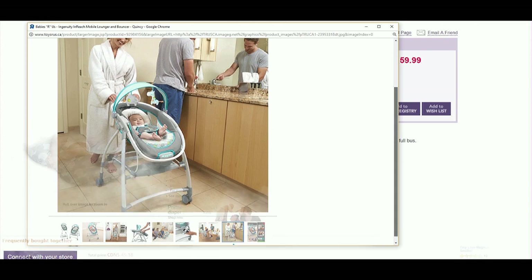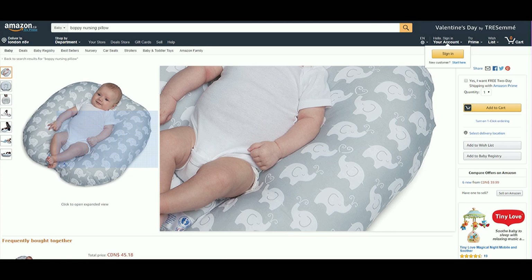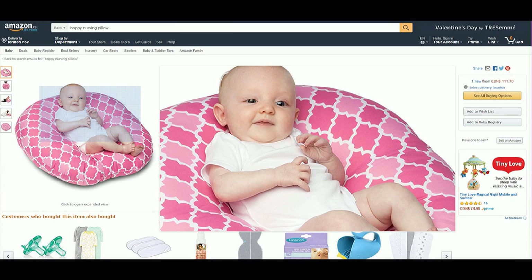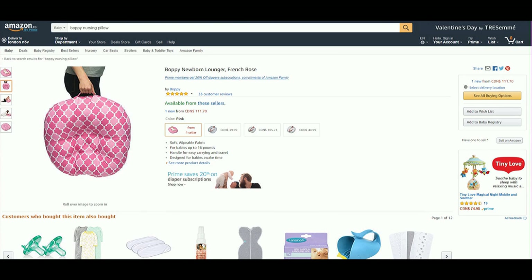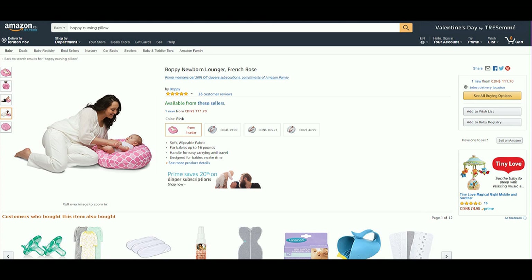Luxury item number two is the Boppy pillow. I love this pillow — it's a great place to put baby down. I used it often on my bed, especially after breastfeeding. What I liked is the angled, slightly uplifted design so the baby isn't completely flat on their back. It's cozy and safe — I wouldn't leave them unsupervised — but it's a nice little place for baby. It comes in several colors and my baby at five and a half months is still using it.